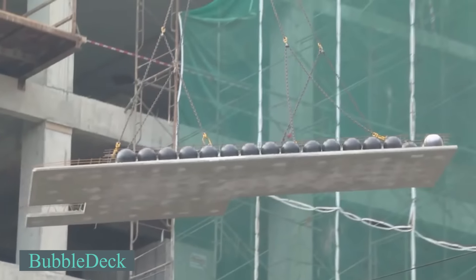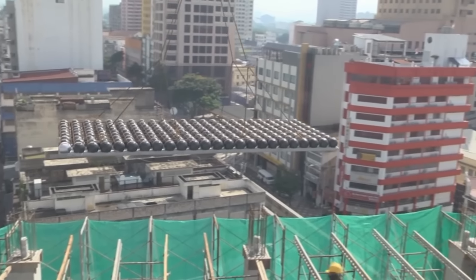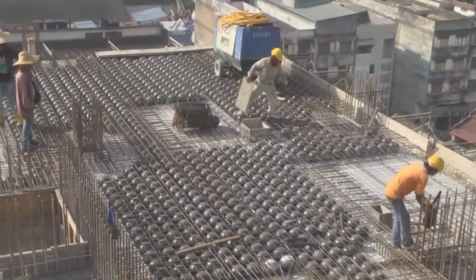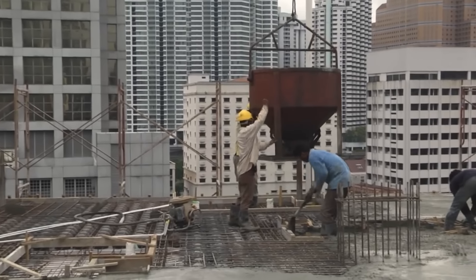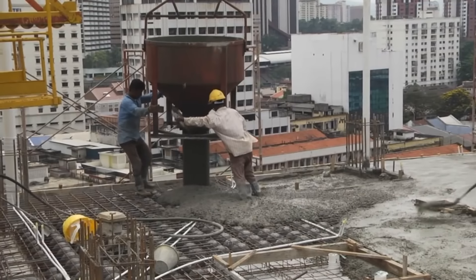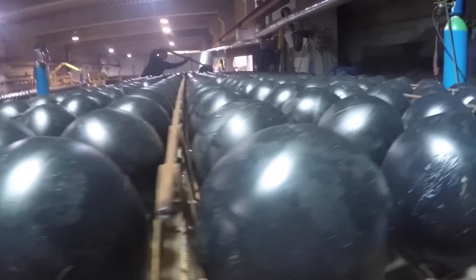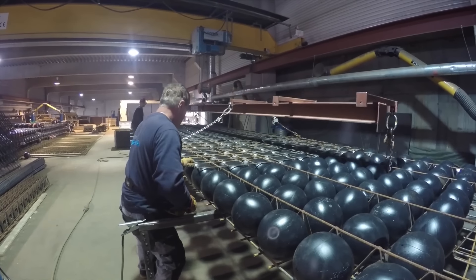A groundbreaking construction technique is introduced by the developers of BubbleDeck. This innovation enables the creation of biaxial voided slabs using plastic balls, which replace excess concrete, resulting in lighter and stronger construction. Approximately 2 pounds of plastic can displace around 221 pounds of concrete. By replacing concrete with lightweight plastic balls, BubbleDeck slashes construction material weight by an impressive 50%, translating to substantial economic advantages from decreased transportation costs to minimized shoring and formwork expenses.